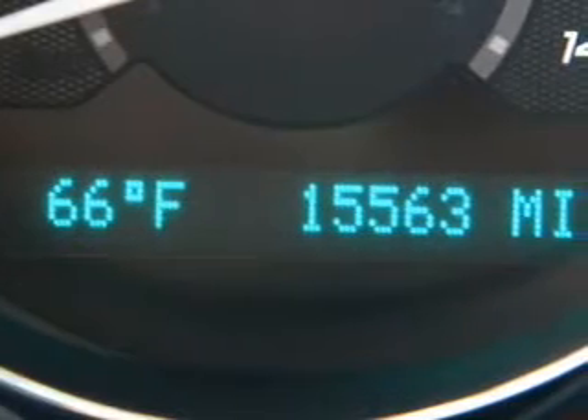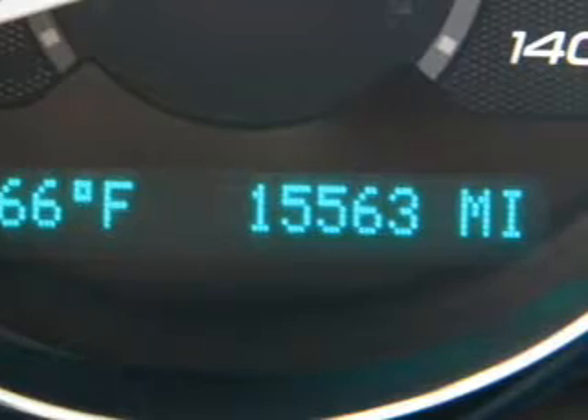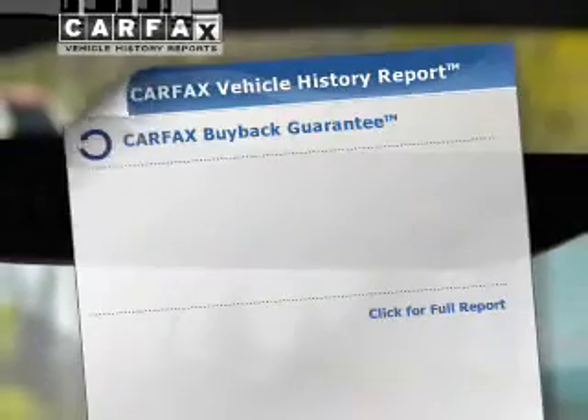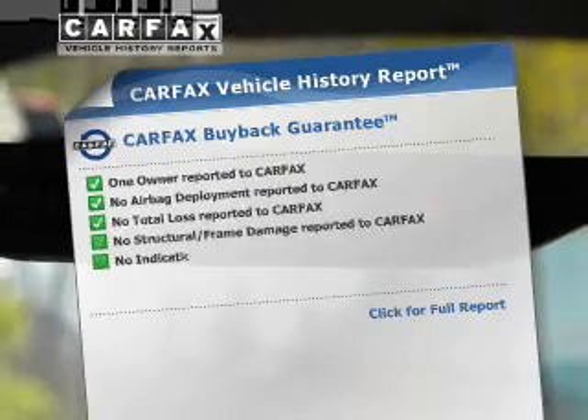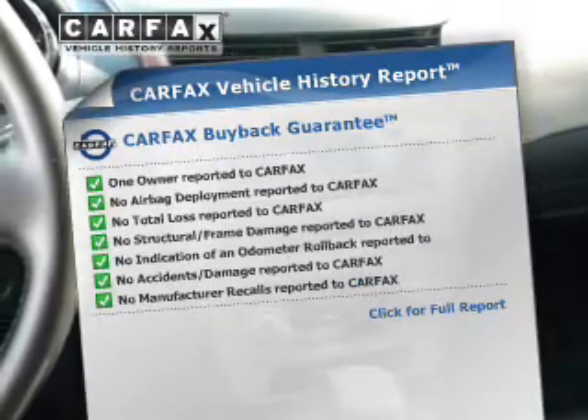GPS navigation will guide you to your destination. The anti-lock braking system will help deliver you safely to your destination. Let the outside in with a built-in sunroof. Rest easy knowing this vehicle comes with a Carfax vehicle history report from Carfax, the most trusted provider of vehicle information.